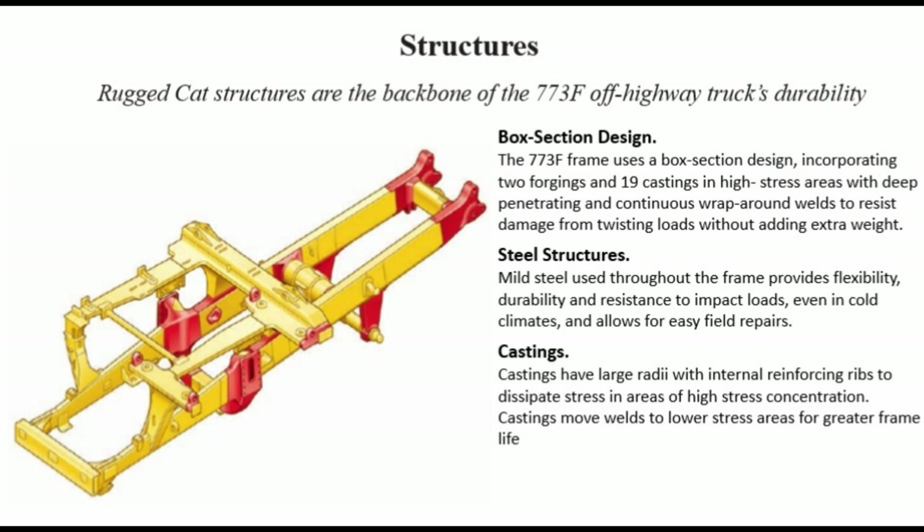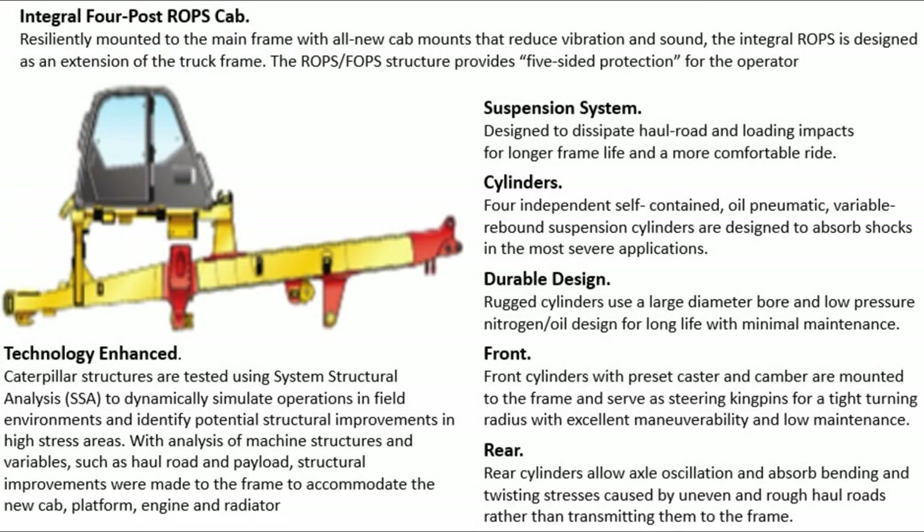Castings have large radii with internal reinforcing ribs to dissipate stress in areas of high stress concentration. Castings move welds to lower stress areas for greater frame life. Integral 4-post ROPS cab is resiliently mounted to the main frame with all-new cab mounts that reduce vibration and sound. The integral ROPS/FOPS structure provides five-sided protection for the operator.